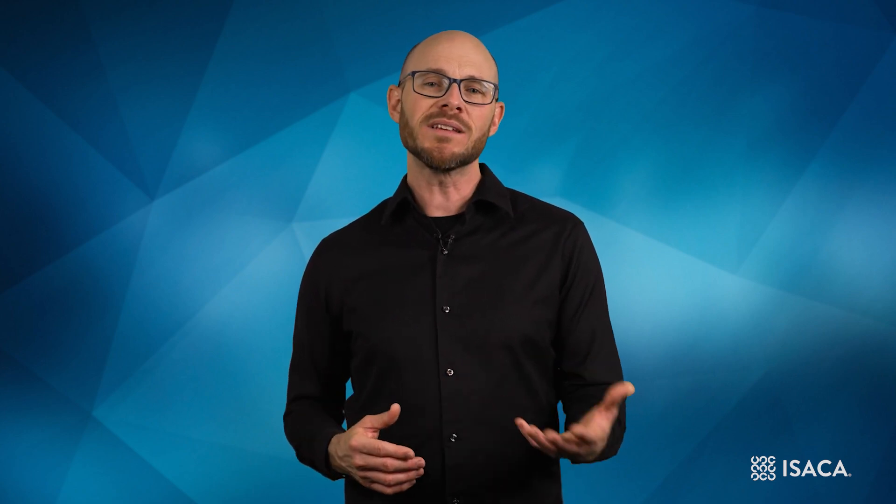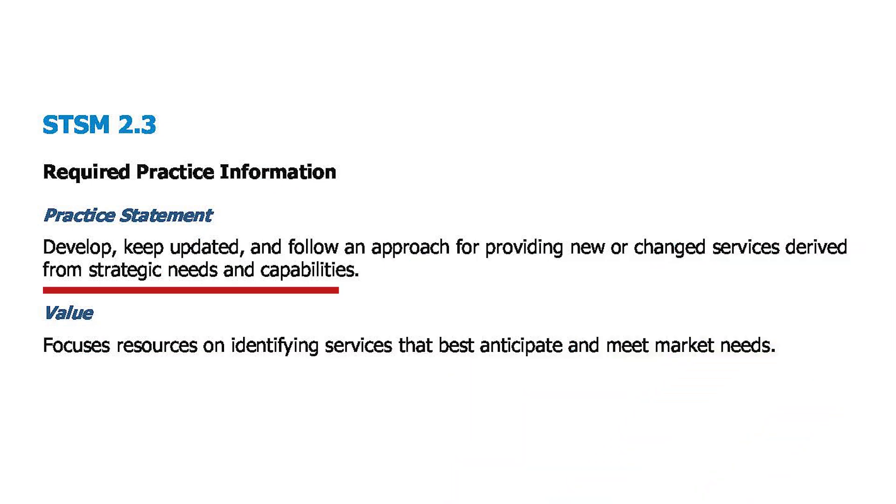If an organization has a specific objective to grow a certain area of its business, but the services it currently offers are more related to an older, well-established, but gradually receding line of business, then at some point a difficult strategic decision will need to be made to shift the emphasis from their original core offerings to a new set of service offerings that is better aligned with the direction of the market the organization serves. As well as capturing the data needed to make strategic decisions about what services are needed, a more planned and managed approach to how these services will be provided is needed. STSM 2.3 looks for organizations to establish, update, and follow such an approach to ensure that new or changed service offerings are continuously aligned with the strategic needs and capabilities of the business.